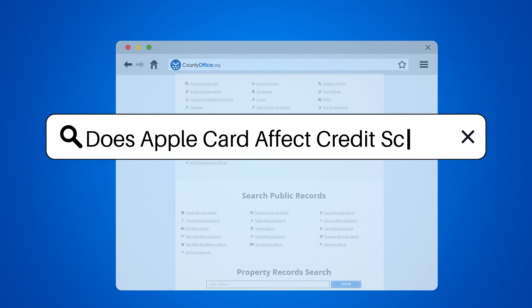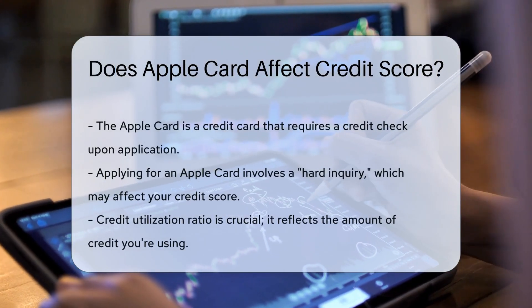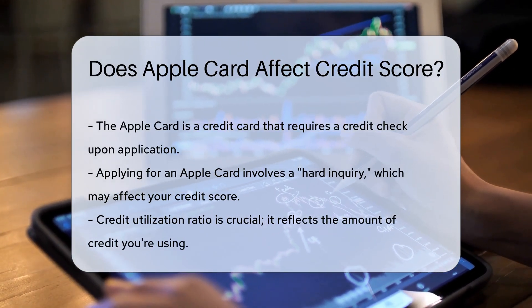Does Apple Card affect credit score? When you hear Apple Card, you might think sleek design meets finance. But does it mingle with your credit score? Let's peel the layers of this financial fruit to find out.